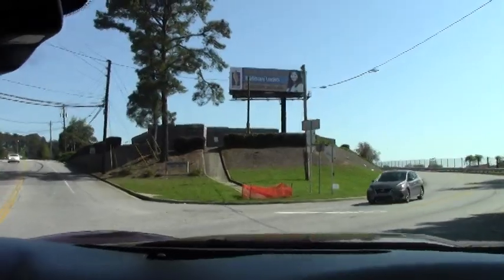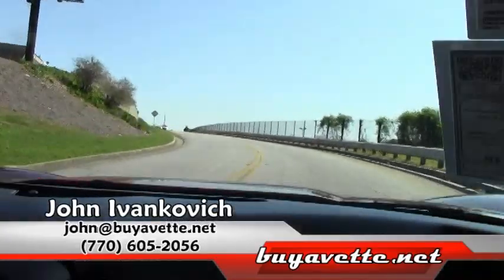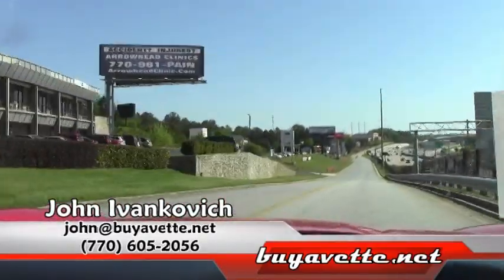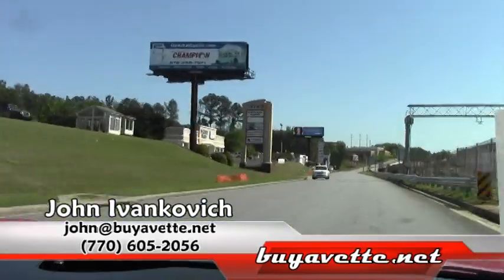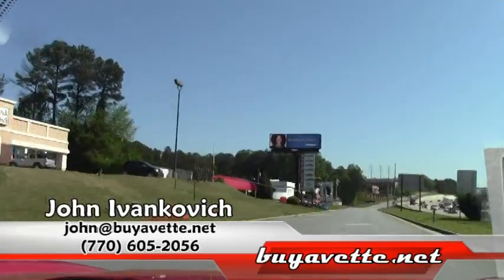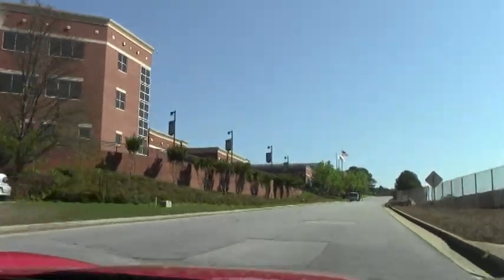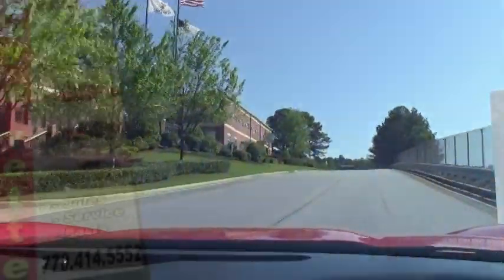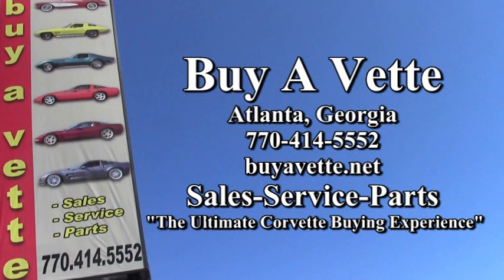As always folks, john at buyevet.net or 770-605-2056. Imagine yourself in a Corvette today. We'll see you next time. Have a great day.